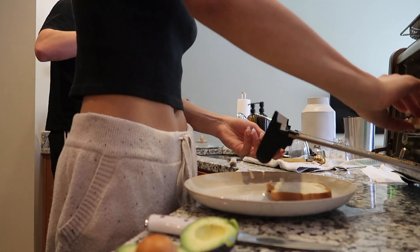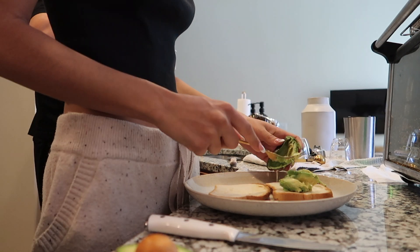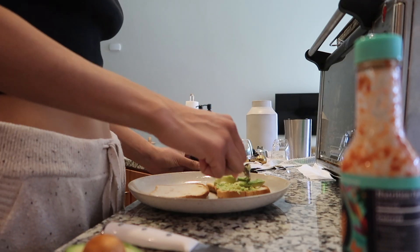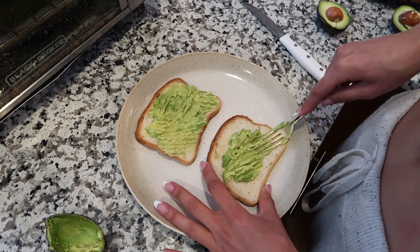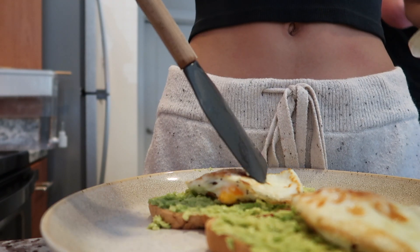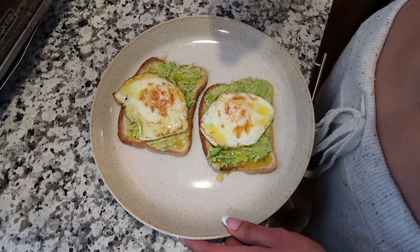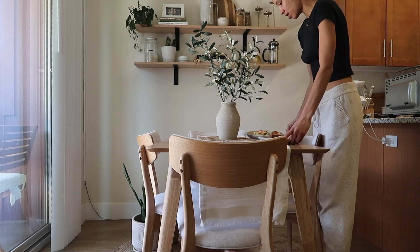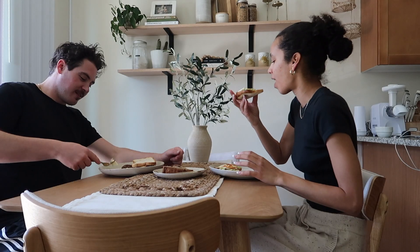Once I started to get a little hungry, I decided to make some avocado toast. For today's toast I just kept it pretty simple — just used some avocado, I put two eggs on top of each, and of course drizzled some olive oil and a little bit of my favorite Siete hot sauce. I'm a huge fan of just sitting on the floor in front of our coffee table, so I'm working this week and in the future on using our dining table just a little bit more.